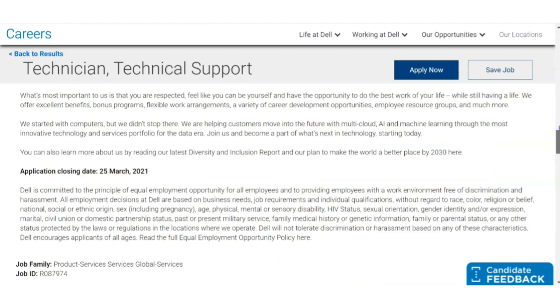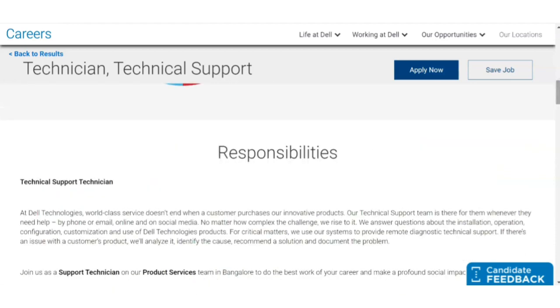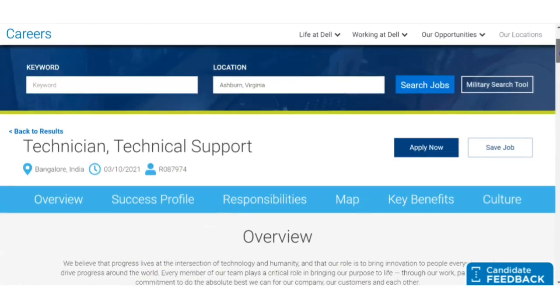Regarding the selection process: since this is a freshers recruitment, there will be an initial online examination, followed by a technical interview. The technical interview will be very critical for this post because it is a technician support job, so technical skills are very important. Then there will be an HR interview. If you have working experience related to support technician work — such as fixing problems with computers — you will get a preference. Please apply before 25th March.